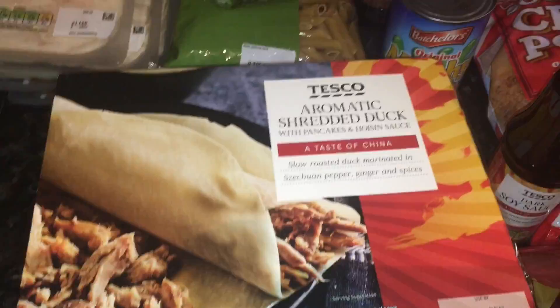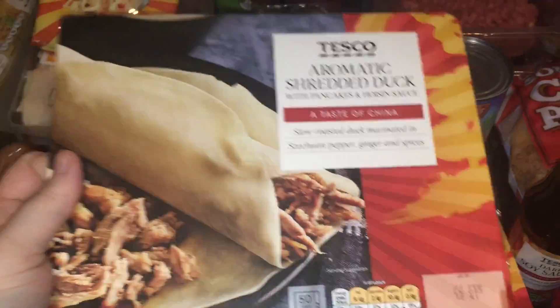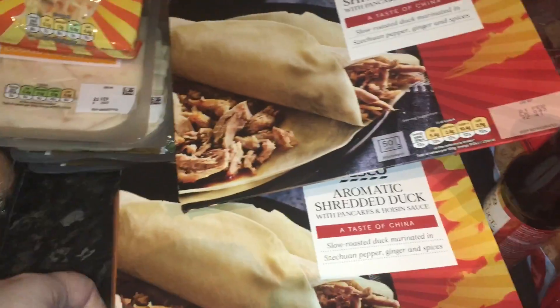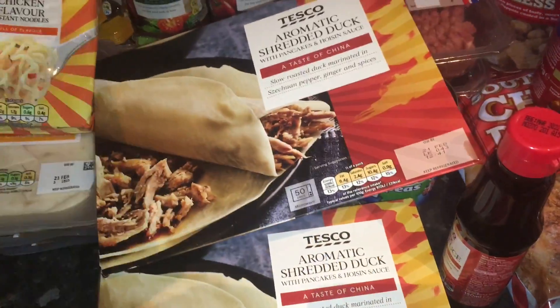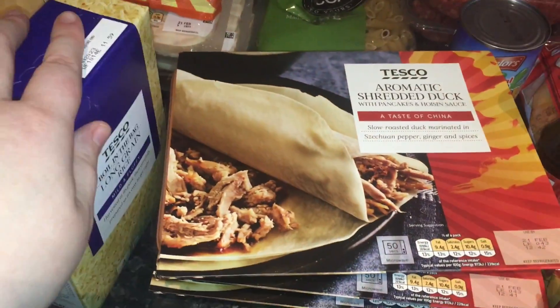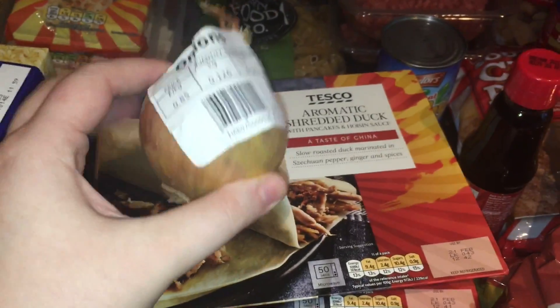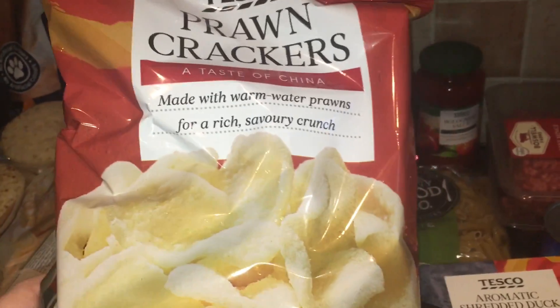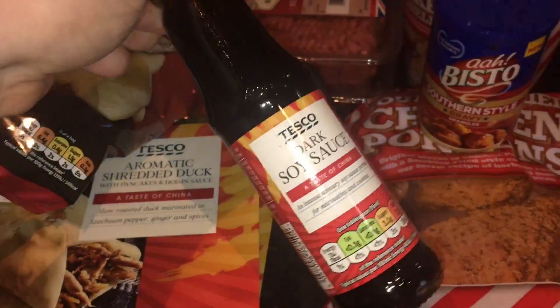For tea tonight we are actually having pancakes because it's Pancake Day — sticking with the theme! I got three packets of these shredded duck and pancake with hoisin sauce — they were on Clubcard offer for two pounds each. These feed two so we needed three packs. We're going to have that with some fried rice — I'll make a special fried rice with some meat and veg. I got one onion for 11 pence, rice for 8 pence, and some crackers on Clubcard offer for 80 pence, plus dark soy sauce for 69 pence.